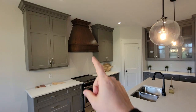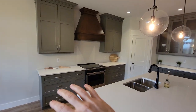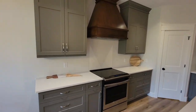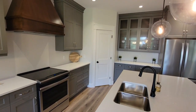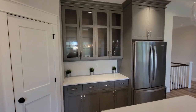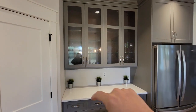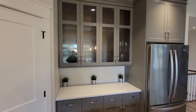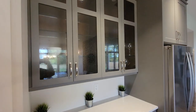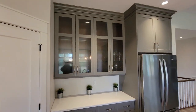Taking it a step further, the custom range hood matches the island, and the backdrop is a nice gray cabinet on the perimeter with white quartz countertops. Just across from that, this area could function as a bar. We've put glass into the upper cabinets and lined them with the stained wood that matches the island — a nice touch.